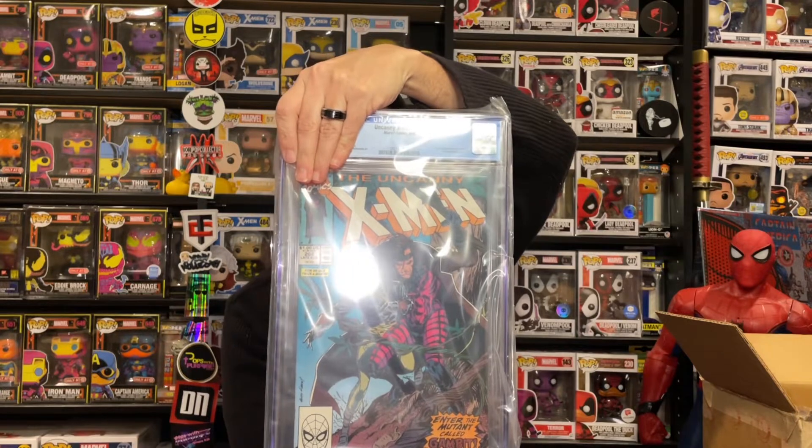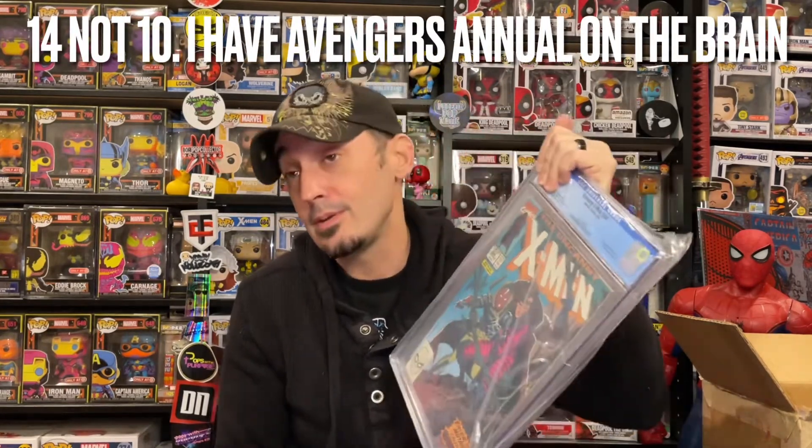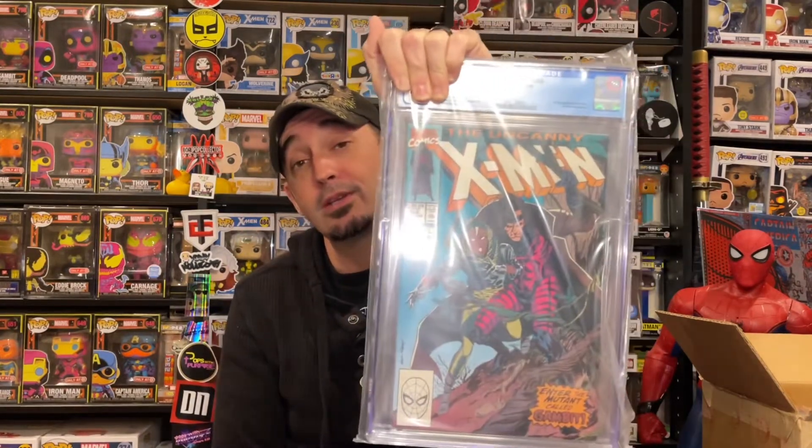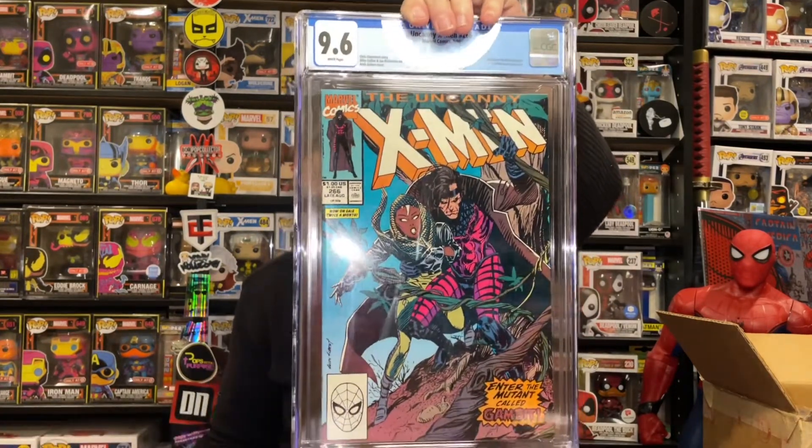Now we're getting into some X-Men. This is one of those books where it's a first appearance — though some people say it's one book, some people say it's in this book. This was part of a collection I bought — I purchased somebody's whole collection and found this book in there. X-Men 266, first full appearance of Gambit. X-Men Annual 10 was just a cameo, but he appeared in more than one panel in that book. I was so happy to find this in the collection, and Gamma Ray did a clean, nice job to get it to a 9.6. I'll take that all day — the colors on this are awesome.